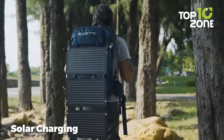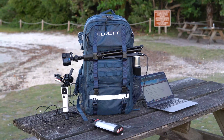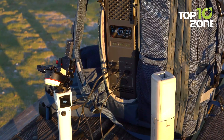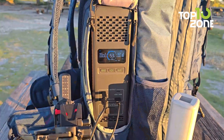Furthermore, it supports solar charging, so you can harness the sun's power to keep your devices running. It's not the lightest pack out there, but the convenience of having power on the go more than makes up for it. Whether you're a photographer needing to keep your equipment charged, or just someone who likes to stay connected while off the grid, the Bluetti Hands-Free 2 has got your back. Literally.